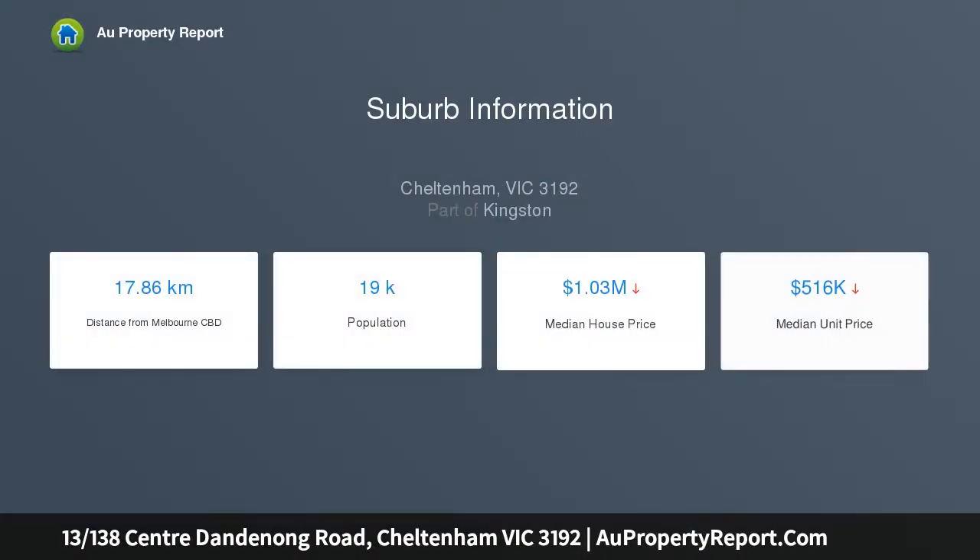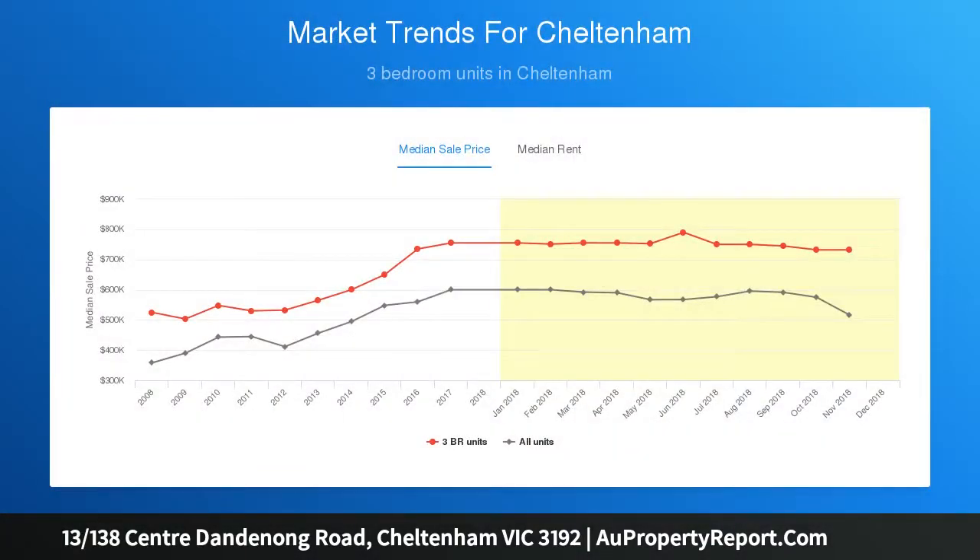Well located unit rich with potential. Potential and promise are hiding right here in the Golden Triangle. Set right back from the road, yet boasting a vibrant location, this exciting opportunity laps up its proximity to Southland, DFO, buses and Cheltenham Station, ensuring massive appeal for first home buyers, whilst investors will appreciate the possible $1,603 PCM return.